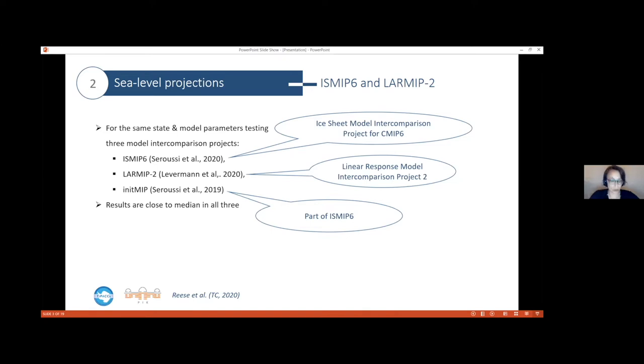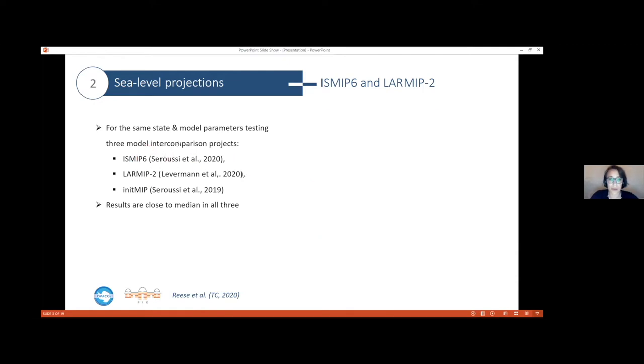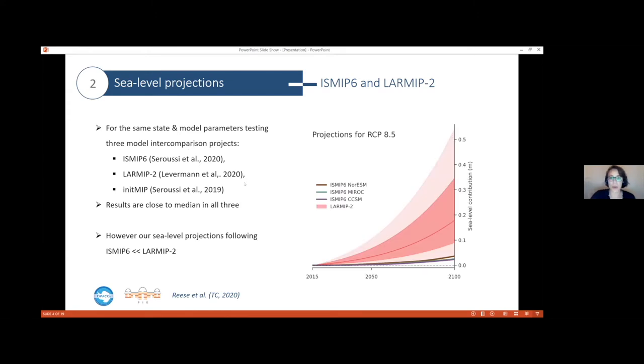We ran the two upper intercomparison projects to do projections and found that the sea level projections differ quite a lot. The figure on the right-hand side shows sea level projections for the high emission scenario RCP 8.5. We found that our ISMIP-6 projections range only up to four centimeters of sea level rise, which is really at the lower end of the very likely range in the LARMIP-2 sea level projections. So there's a huge difference between these projections.